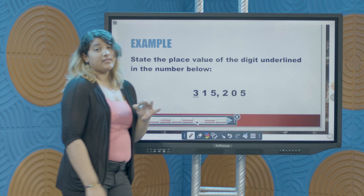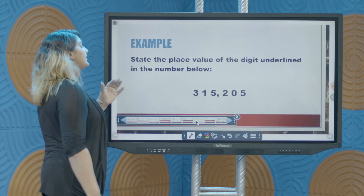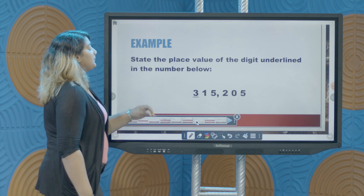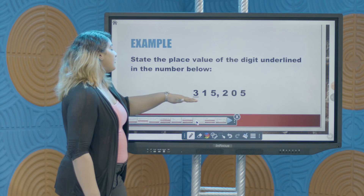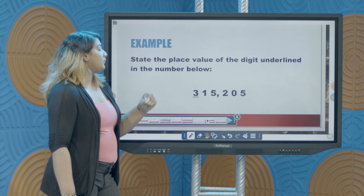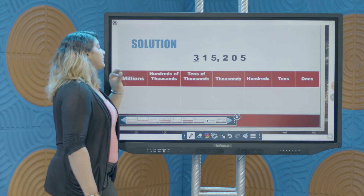Let's take a look at another example: State the place value of the digit underlined in the number below. Notice we have an extra position this time — we have 6 digits. This number is 315,205 and we have the digit 3 underlined. We work on this one just as we did in the previous example, associating each digit with its respective place value.